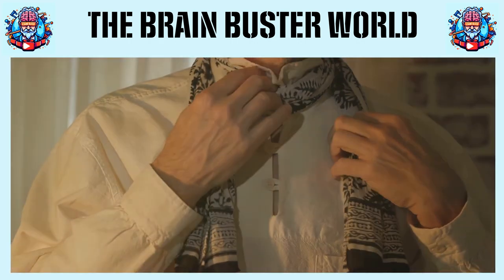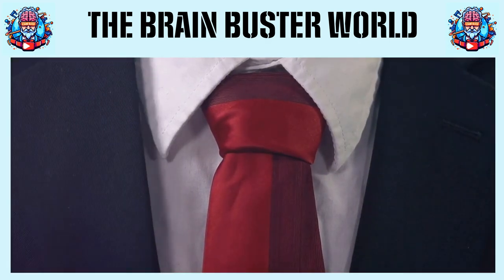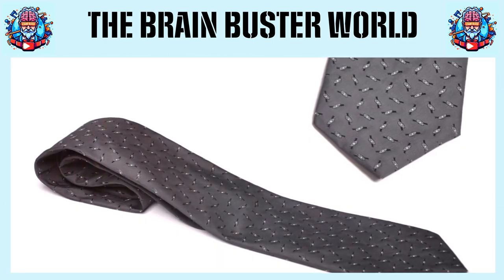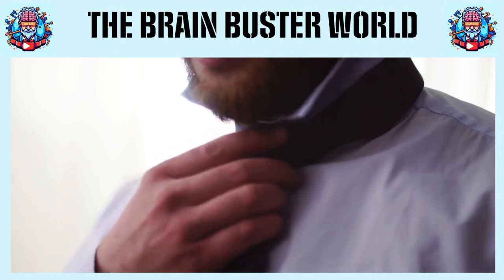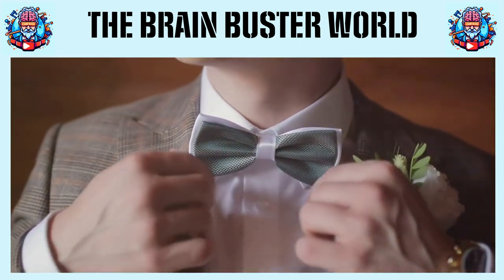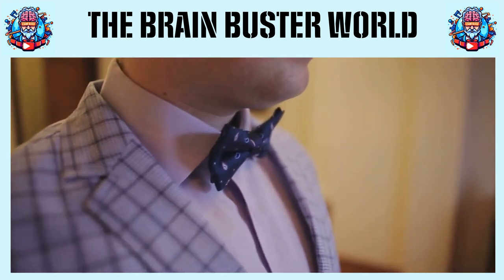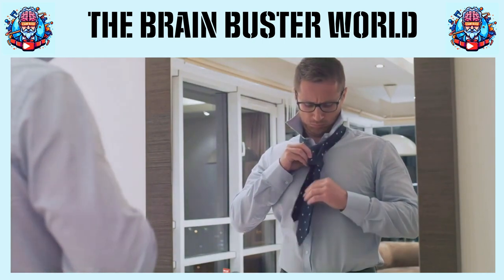On the other end of the spectrum, the most complex tie knot is truly a work of art. This masterpiece is known as the Merovingian or Idioty Knot — a knot of sophistication and complexity, like a puzzle that you wear around your neck. This knot gained its fame from the Matrix films, worn by the character known as the Merovingian. It involves a reverse tie — like doing a backflip in the world of tie knots. The Merovingian knot is a showstopper and a conversation starter, not your everyday knot. It's a testament to the fact that tie knots are not just about functionality, but also about style and personal expression.